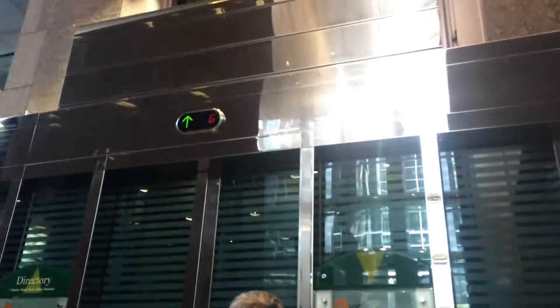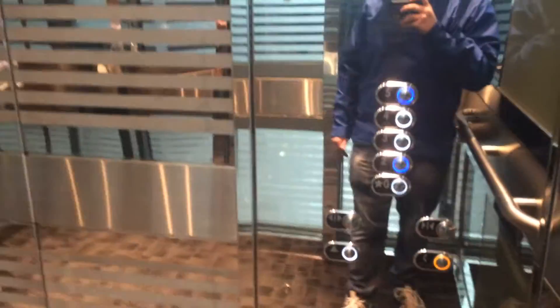We come to the shuttle elevator at 1 Queen Street East. Here it is. Let's go inside. Very nice elevator. Watch it go up.